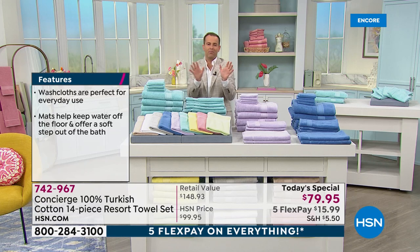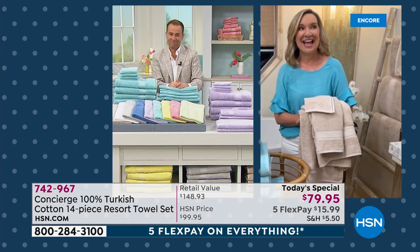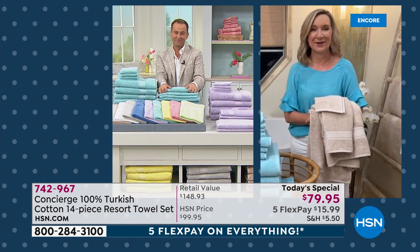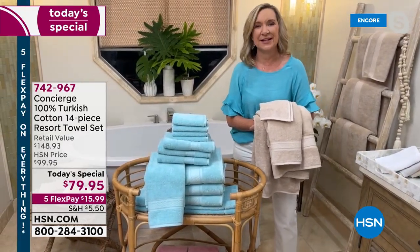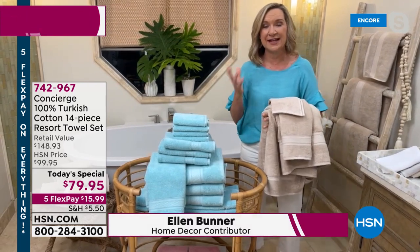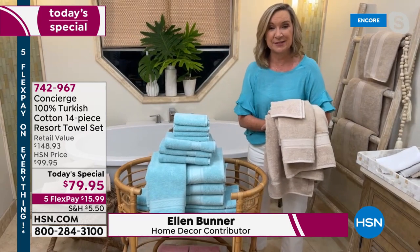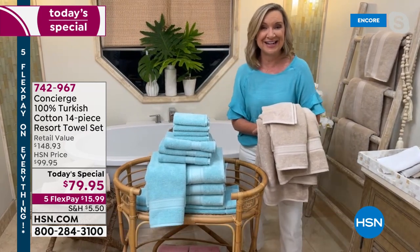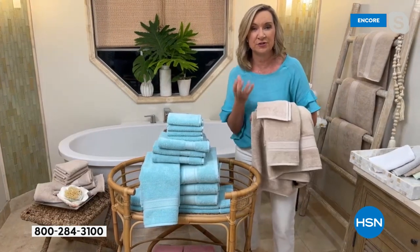This year, we went no compromise, no expense spared — we went to the very top of what anybody would wish for in a full set of towels. We upgraded our upgrade this year; we really wanted you to have that resort experience at home. It's been over a year since we did a towel today special, and we're known in Concierge Collection for our Turkish cotton.